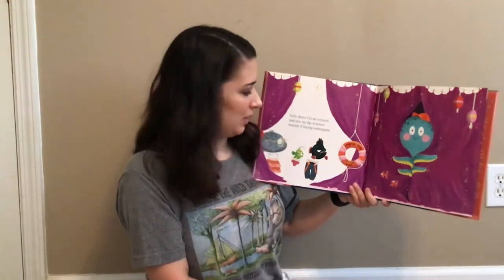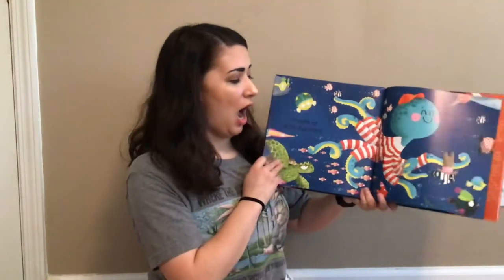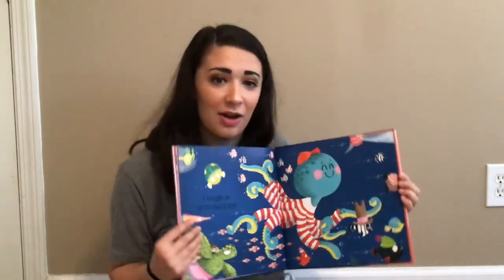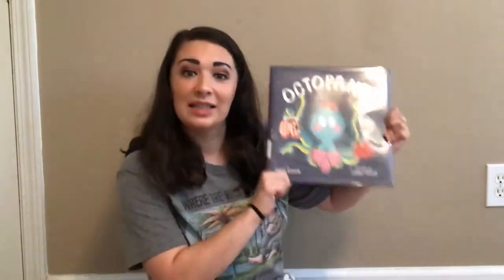Hello there. I'm an octopus, and now my day is better. Instead of buying underpants, I bought an octo sweater. That is awesome — that means the octopus is all good to go. And look at how cute that striped sweater is. And that is the story of Octopants by Susie Senior.